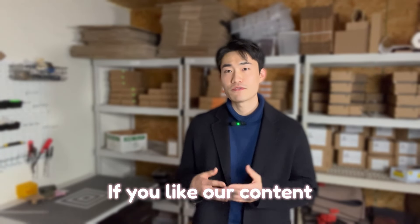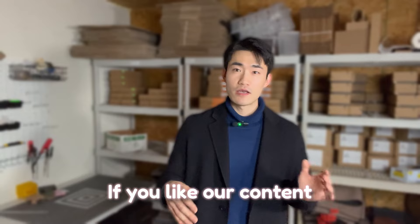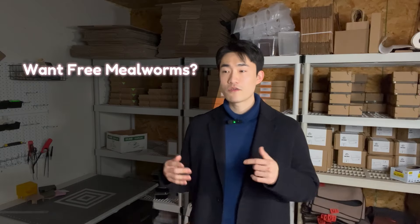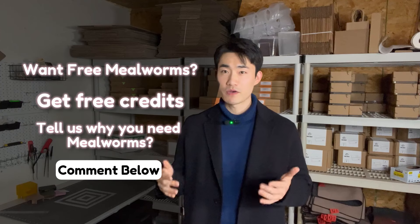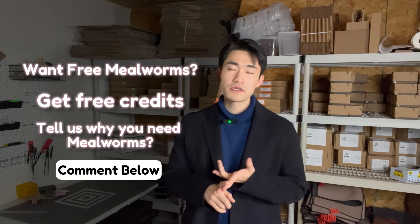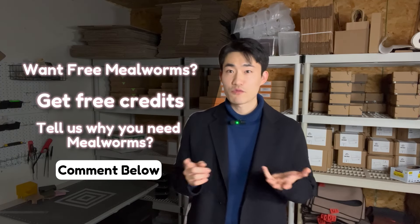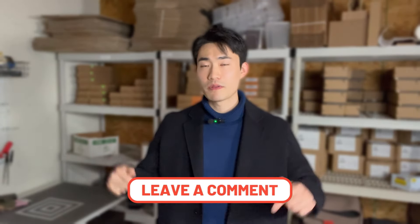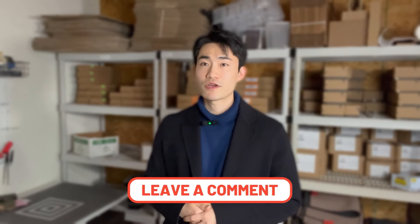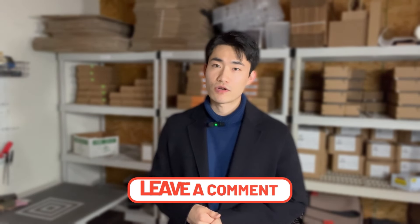If you're watching this video and you enjoy our content — whether you're a subscriber or not — and you want free mealworms, I'm going to send you free credits. Just tell me why you need the mealworms: it could be for your reptile, just to try them out, or even just to see what mealworms look like. It could be anything. I'm going to pick one person who comments below and send them free credits so they can place an order on our website.